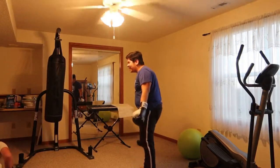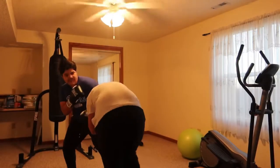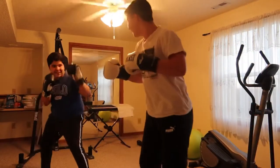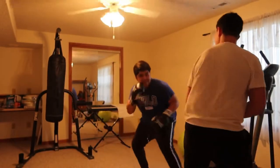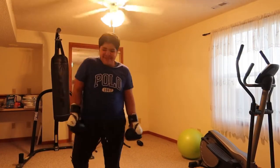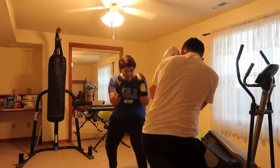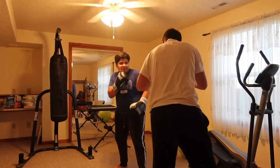Oh, did that actually hurt? There's no way that actually hurt. Yeah, those rapid light shots hurt.